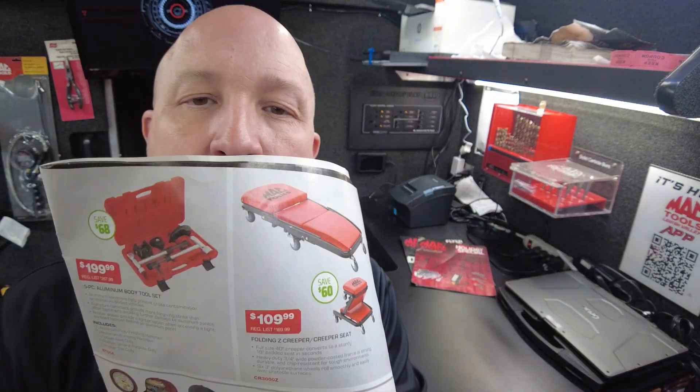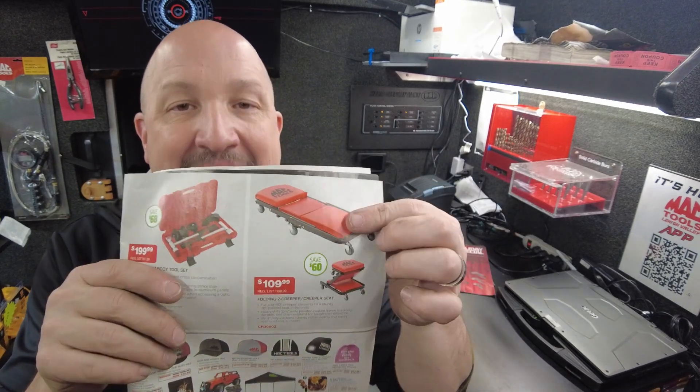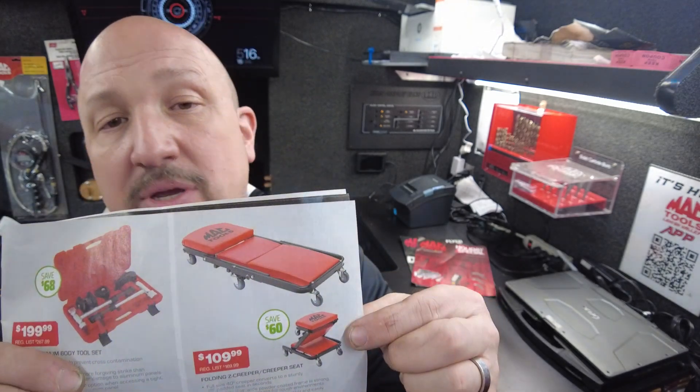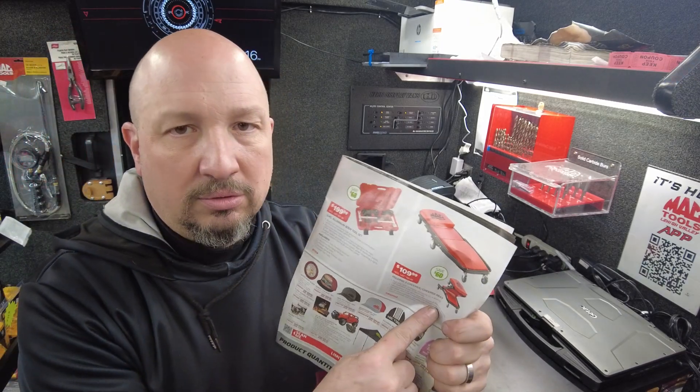Next door buster — the folding creeper seat. I don't have any out on the truck, but I do have them in stock. I love these: you get a padded creeper that turns into a seat. Honestly, I use the seat far more than the creeper. $60 off at $109. Our cheapest standard creeper is around $109, and even cheap creepers elsewhere aren't cheap. Here you're getting a padded folding creeper and seat for just over $100.